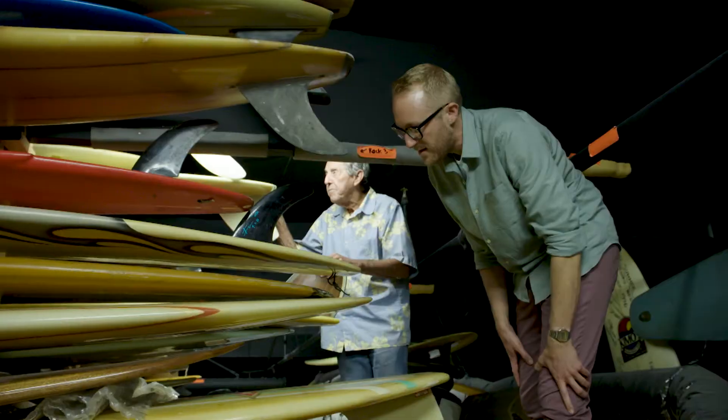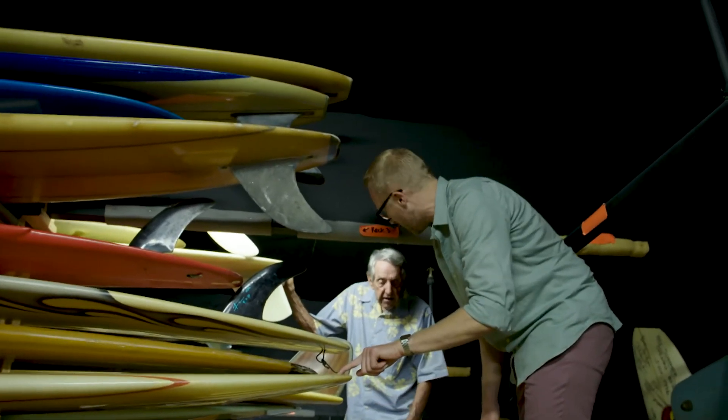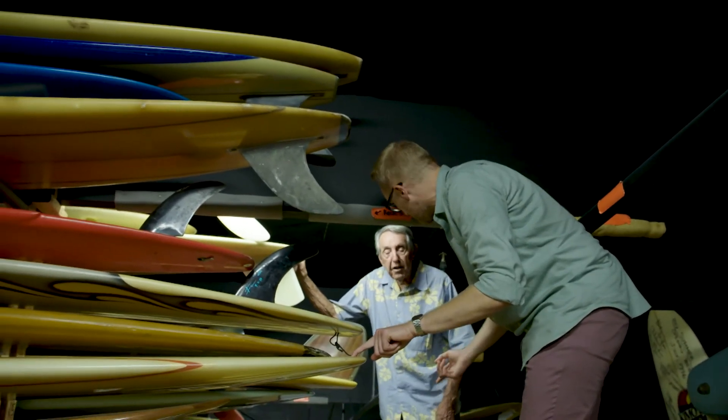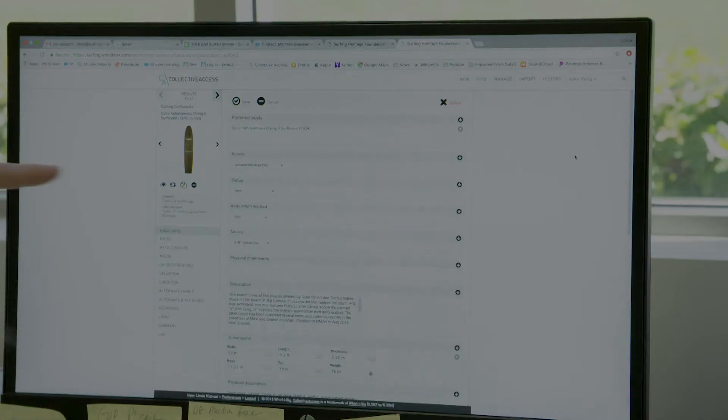Take a look up there? Absolutely, go up there right now. These are all inventoried too. This one is S662, and that corresponds to a computer entry — they're all on the computer. I love it — this surfboard archive.